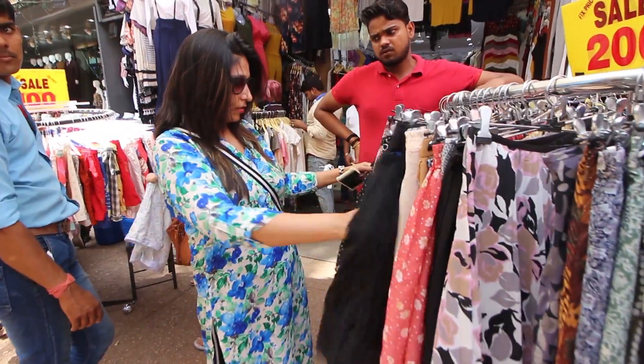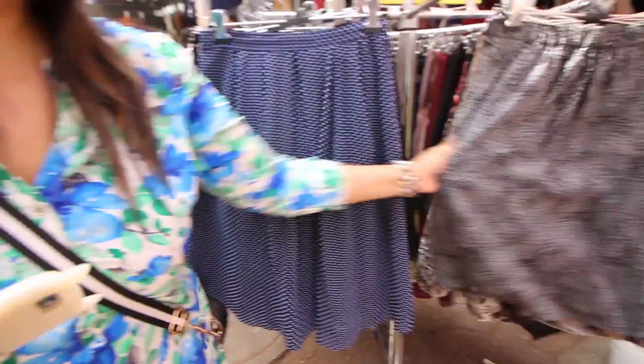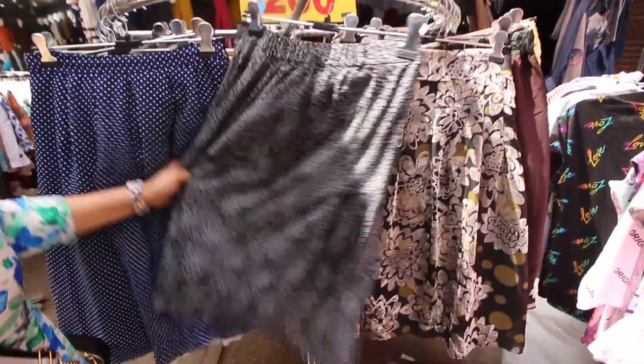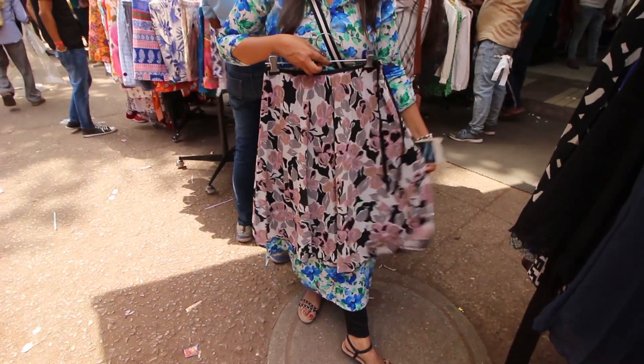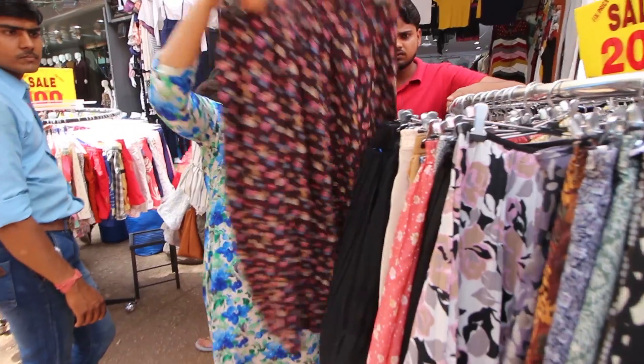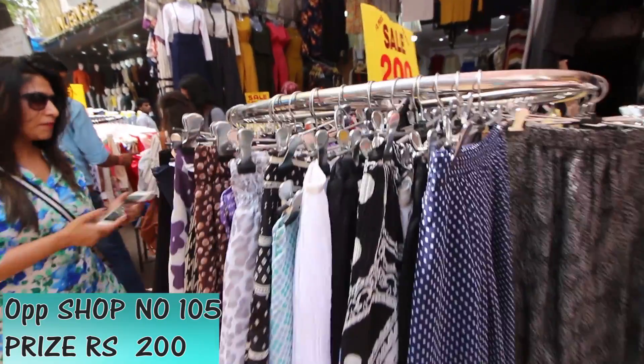Moving on, I also spotted a stall with so many pretty skirts — all of them were really nice and their prints were great too. Look how pretty this one is! You will get them for just rupees 200 over here, which I think is the best deal.